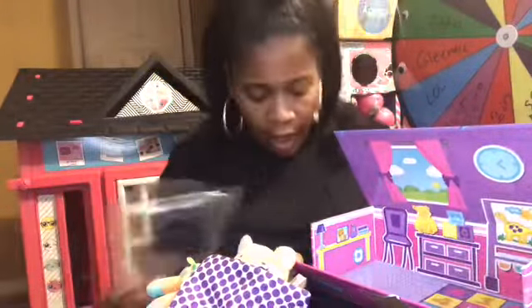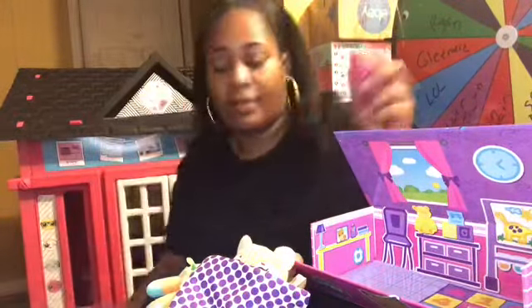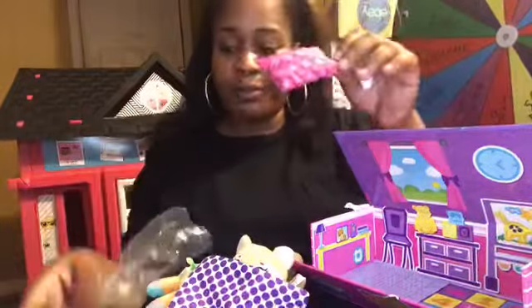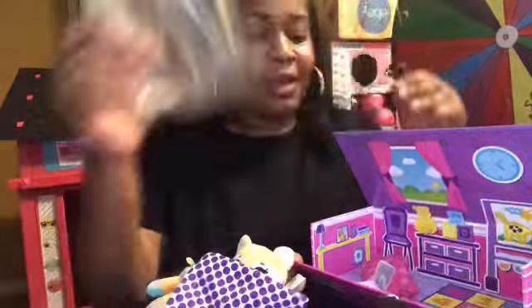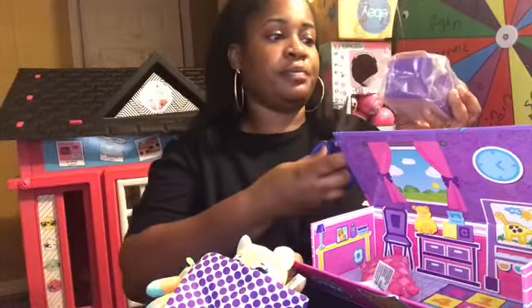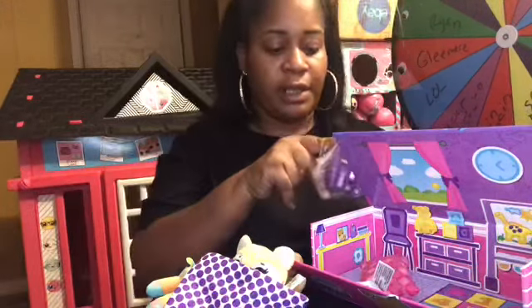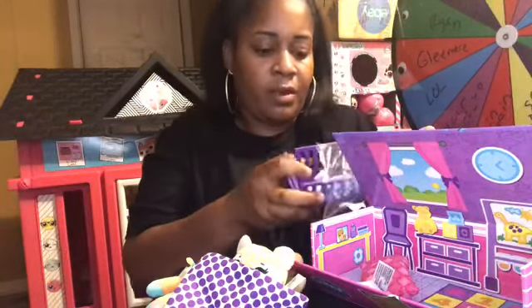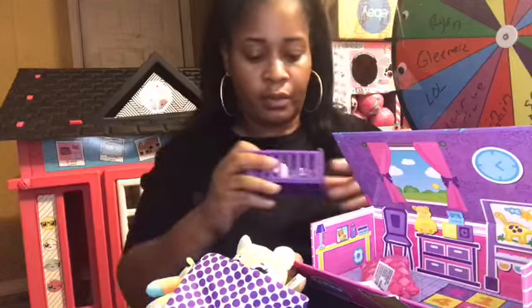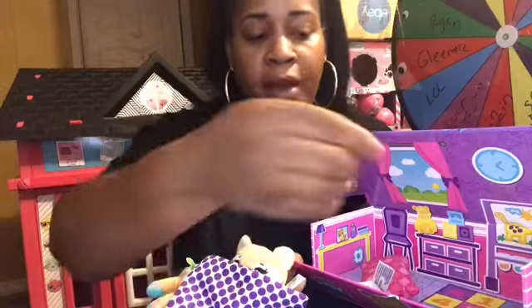We also have her little blankie, and her little pillow — how cute is this right here! Oh OMG you guys, this is the crib! This little playset is super cute. Whoa, see how you put this together — it came with a little bottle.